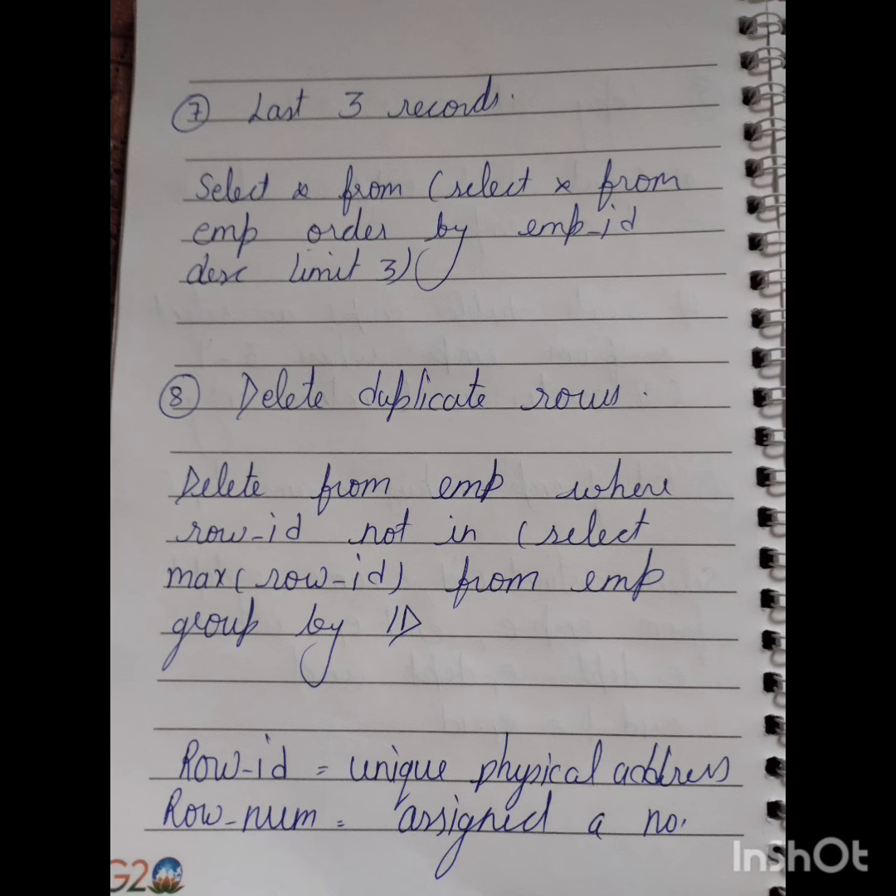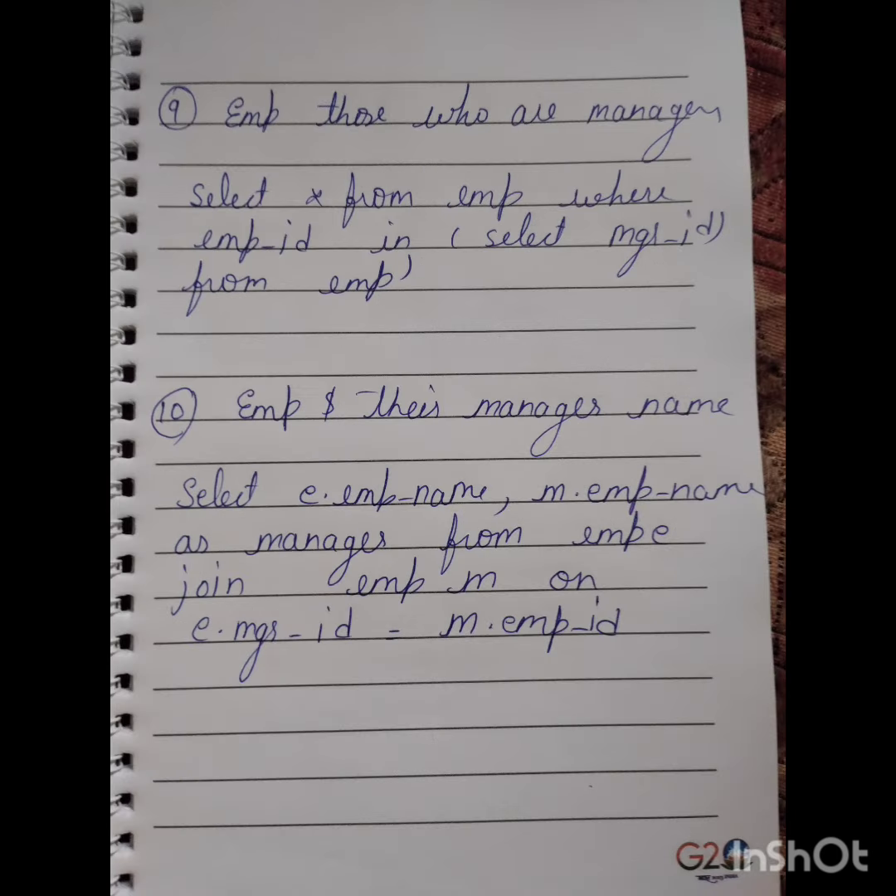Number eight is deleting duplicate rows. Number nine and number ten are the most important: number nine is employees who are managers, and number ten is employees and their manager name.